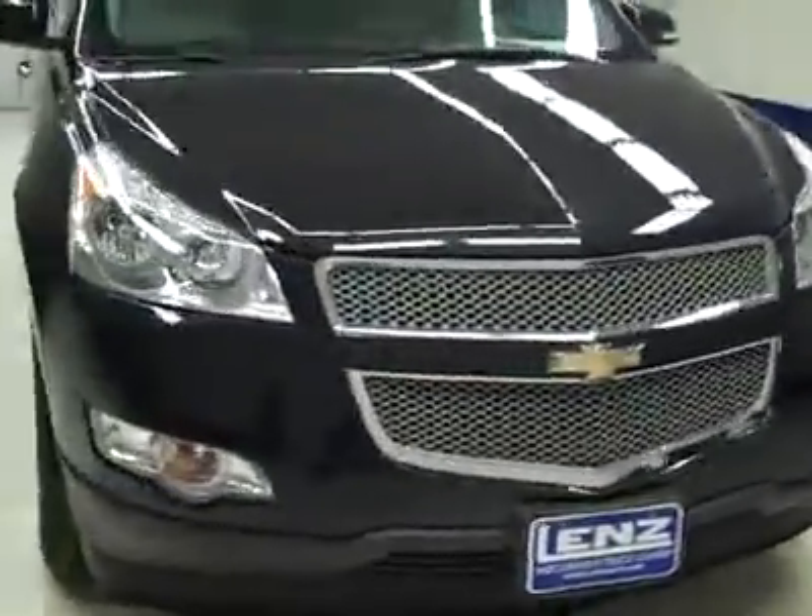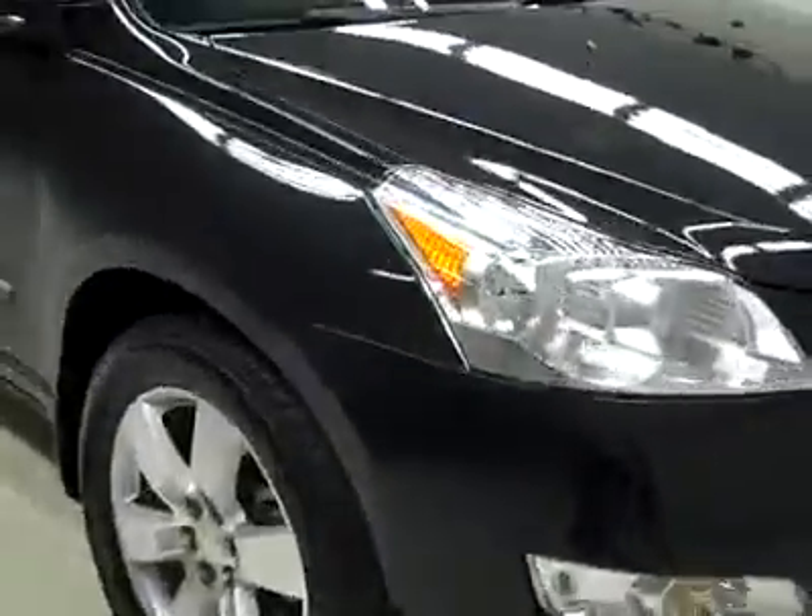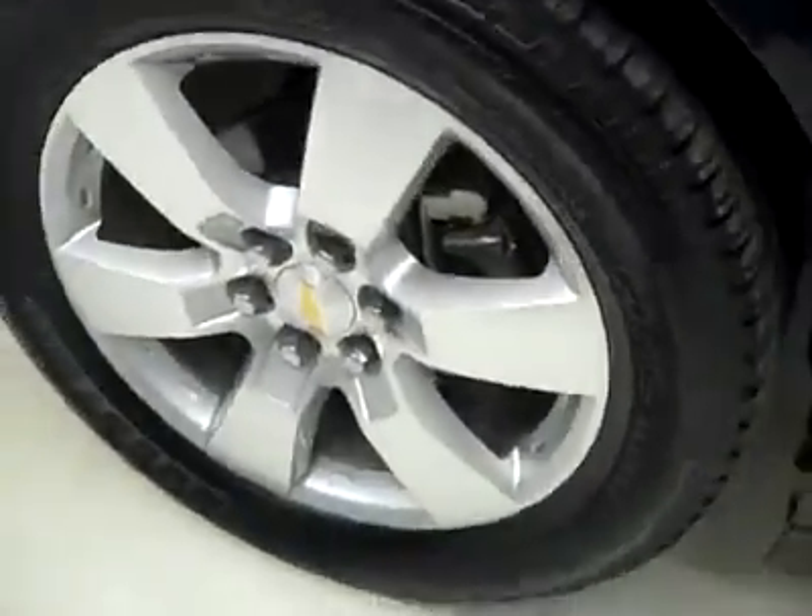This is stock number J2756, a 2010 Chevy Traverse LTZ package, all wheel drive. Black granite is the color, only 19,000 miles, and a 3.6 liter engine.